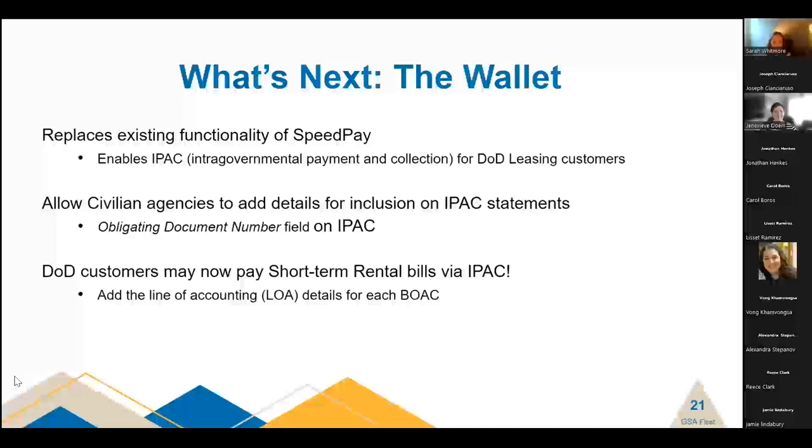We are now going to allow our DOD customers to pay their short-term rental bills via IPAC — that has long been a pain point with SpeedPay limitations. Going forward, DOD customers will need to add their line of accounting for those BOACs, and short-term rental bills will be able to be automated on the payment side.